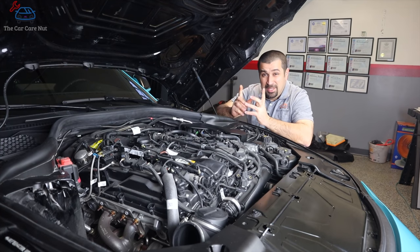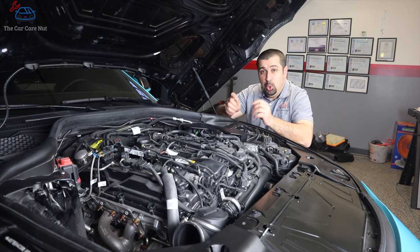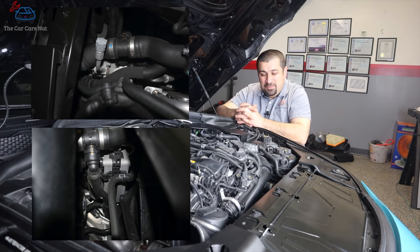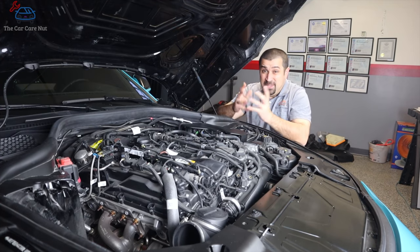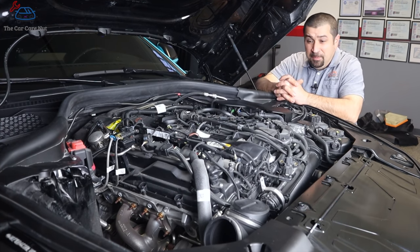Something really cool about this car: it does not have an air-cooled AC condenser. It actually has a coolant-cooled AC condenser — a small unit that uses coolant from the low-temperature circuit to cool the AC, acting like a liquid-cooled condenser. I think that's pretty cool and I wish more cars would do that.